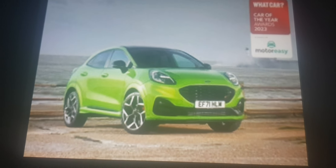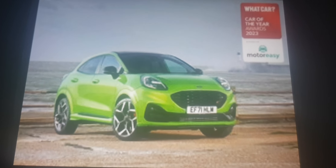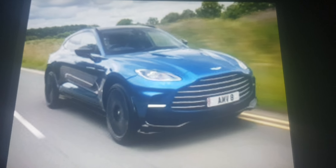The Ford Puma ST is the best performance SUV because it's one of the cheapest ones. You should buy one, I bet you'd love it. It beats the Porsche Cayenne Coupe and Aston Martin DBX.